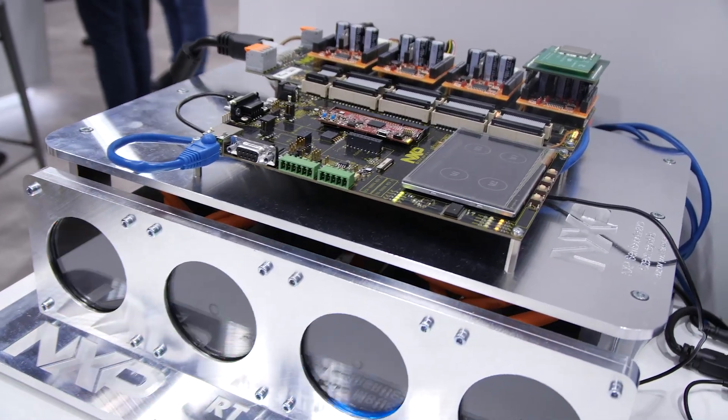Hello, my name is Nicolas Lehmann. I'm Systems Architect at NXP's Industrial Competency Center. And here at Electronica 2018, we want to showcase how we can provide our industrial customers a cost-effective, high-precision solution for multi-axis motor control.